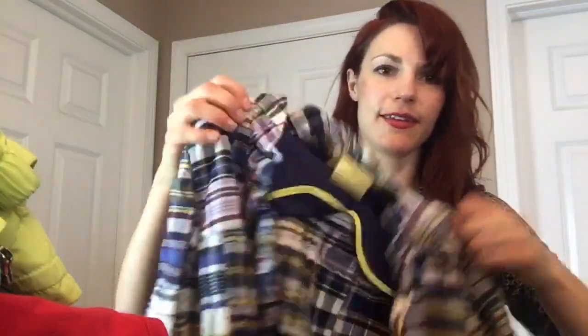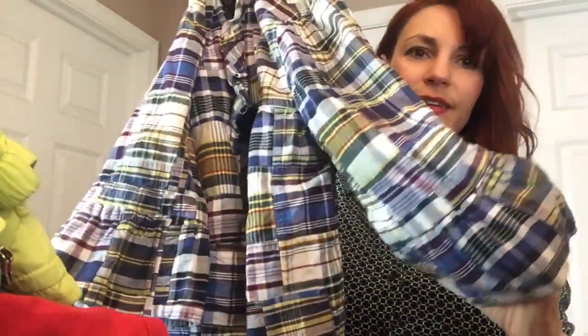This is an older J.Crew piece, but last time I had a piece like this somebody really loved it, so I picked it up. It's the kind of three-quarter bell sleeve little jacket. I know these used to be super popular, but for 89 cents we will give it a go.